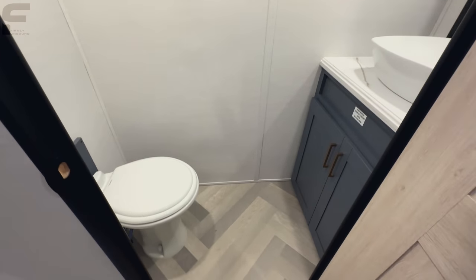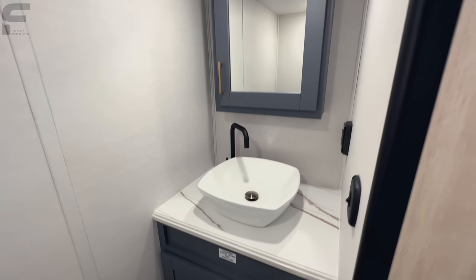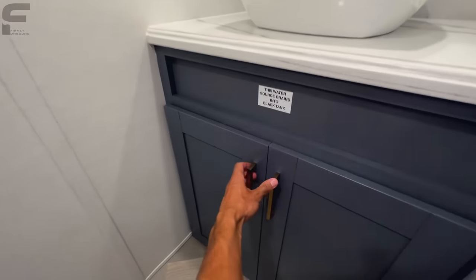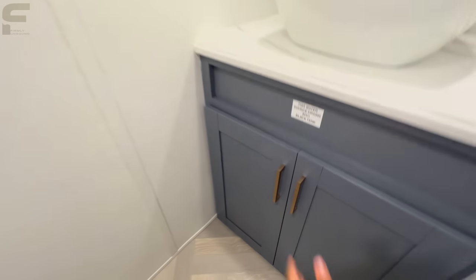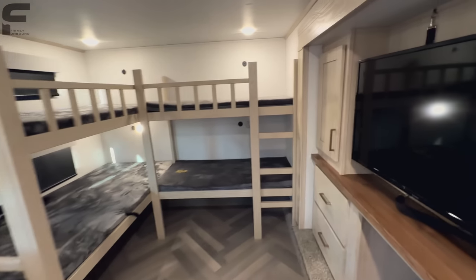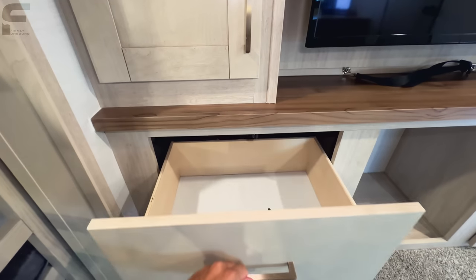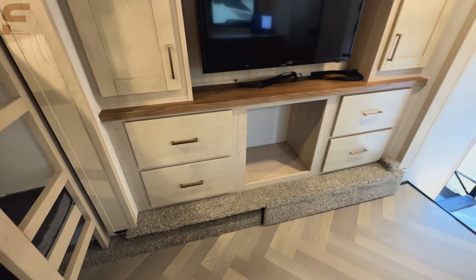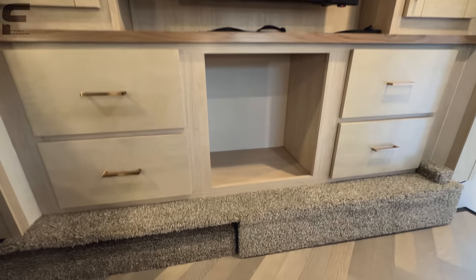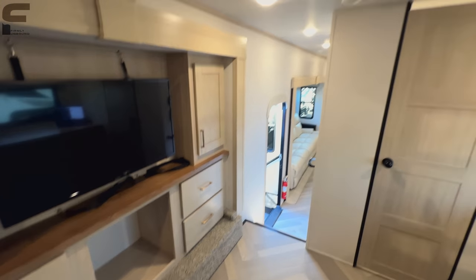There's a half bath in this bunk area with a porcelain foot flush toilet and a large bowl sink, plus a medicine cabinet above and storage underneath the sink. Storage in the bunk area includes open spaces and four pull-out drawers. The ceiling height in here is about six foot five or so — not bad at all.